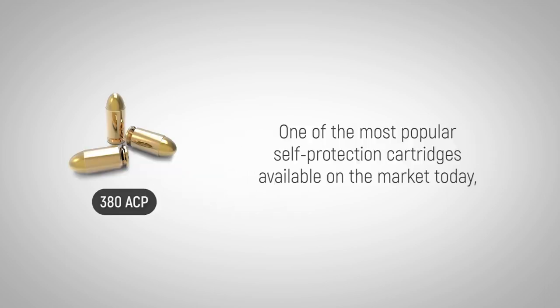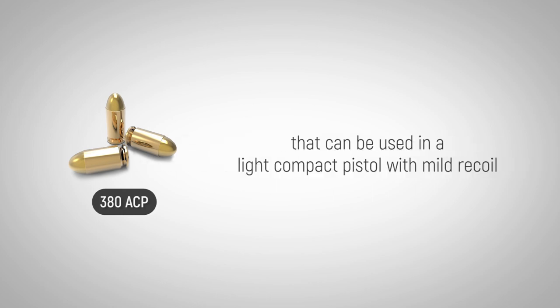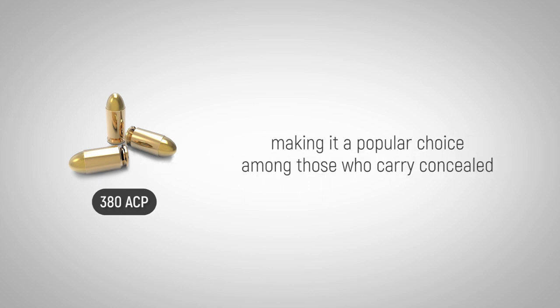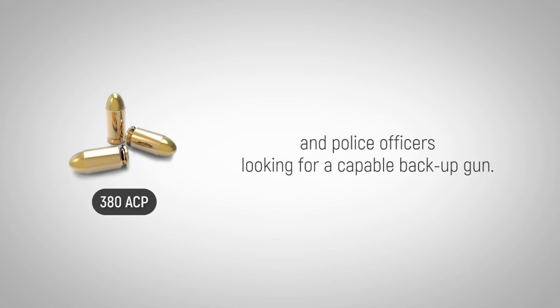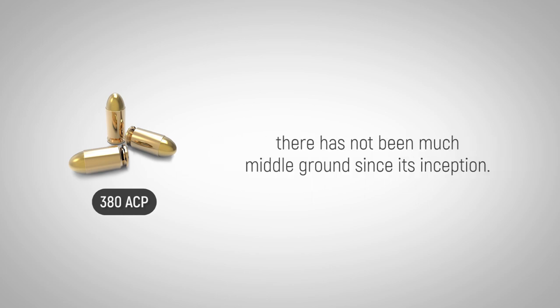One of the most popular self-protection cartridges available on the market today, the 380 ACP is a powerful self-defense cartridge that can be used in a light, compact pistol with mild recoil, making it a popular choice among those who carry concealed and police officers looking for a capable backup gun. However, gun owners either hate it or love it, and there has not been much middle ground since its inception.